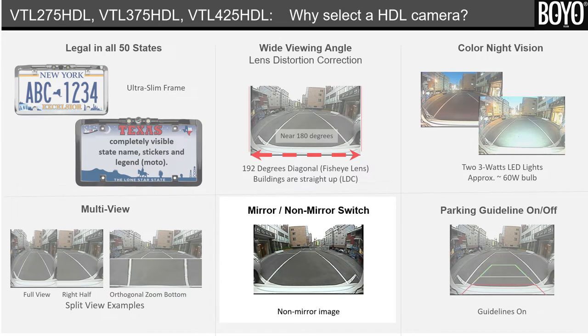Fifth, mirror and non-mirror switch. The mirror image is useful when the camera is installed as a backup camera. The non-mirror image is useful when the camera is mounted on the front license plate.